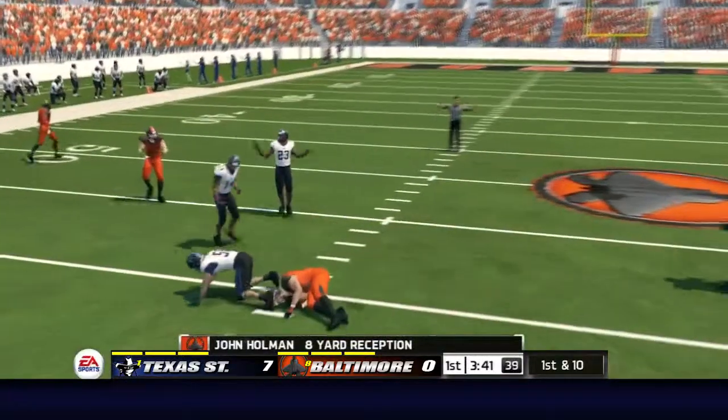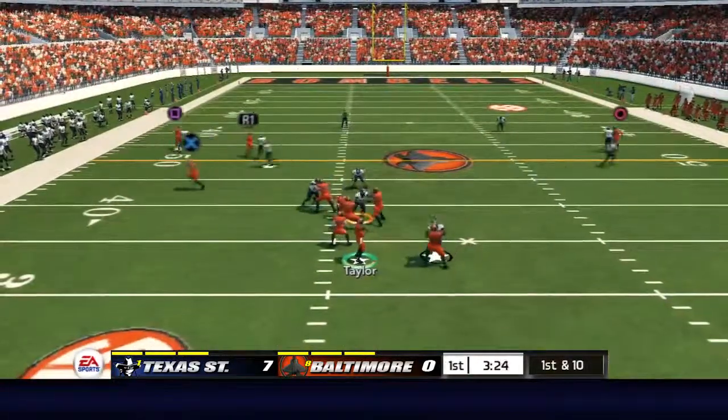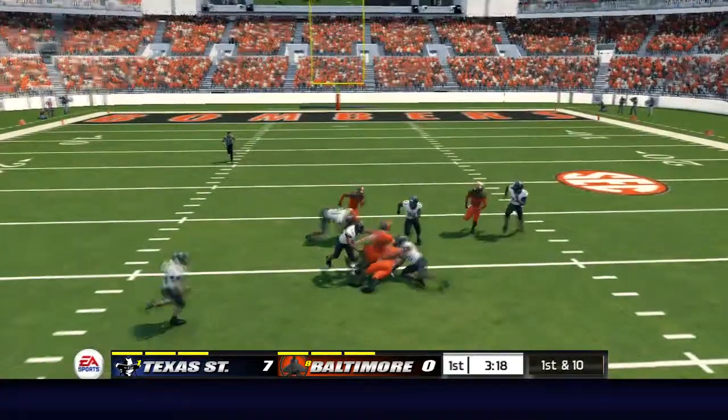And he hits him hard — that's the 39. He scrambles, fires it out to the tight end and he's got the first down, still on his feet. Brought down at the 35.